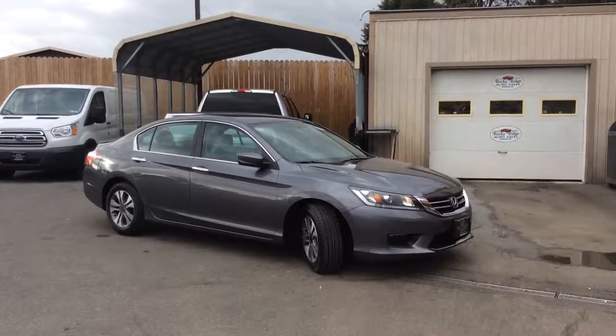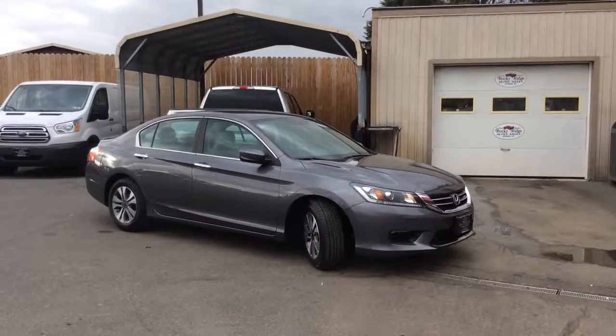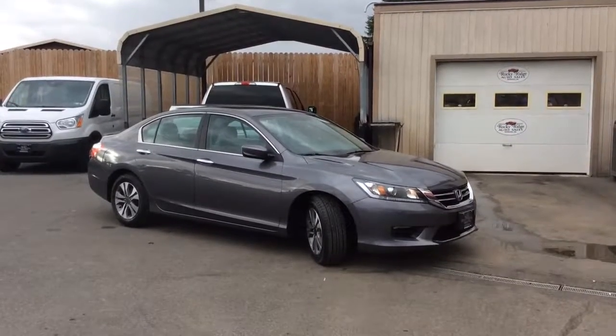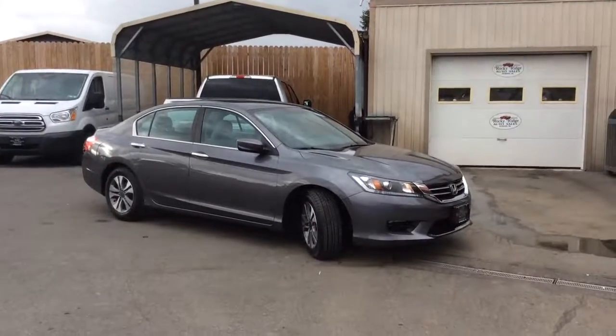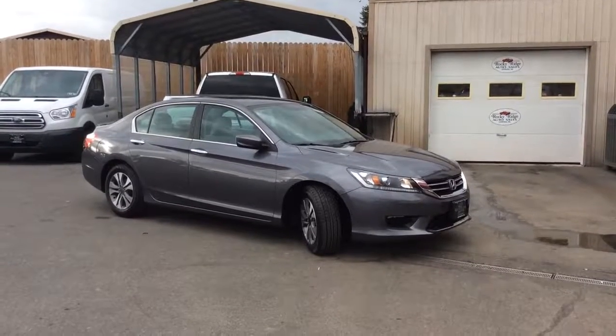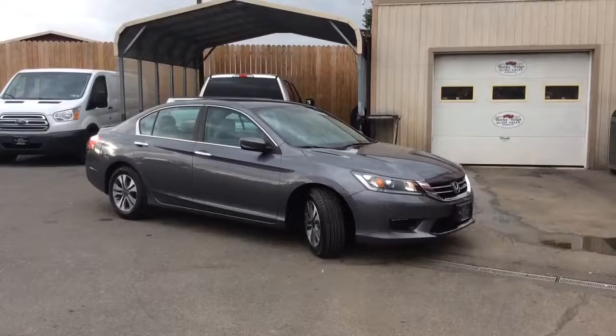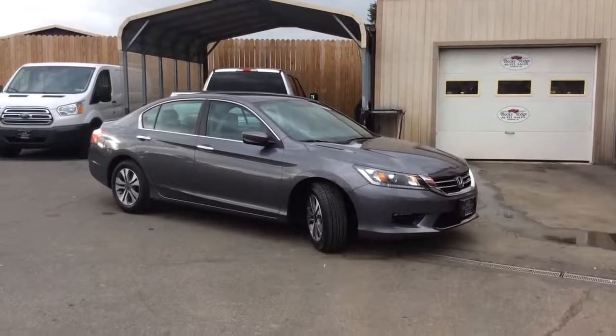Hello and welcome to Rocky Ridge Auto Sales. We are a used car dealer located in Ephrata, Pennsylvania. We have been in business since 1979 and we specialize in selling late model, low mileage used cars, trucks, and SUVs. We sell all of our vehicles at low, no-hassle market prices, so you know that you're getting our best price right up front with just one price.